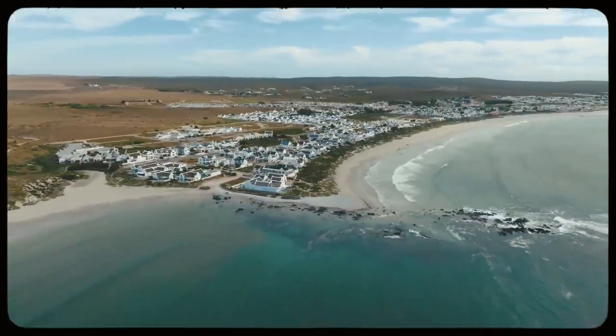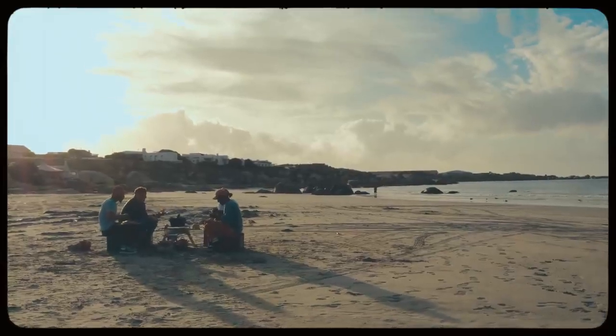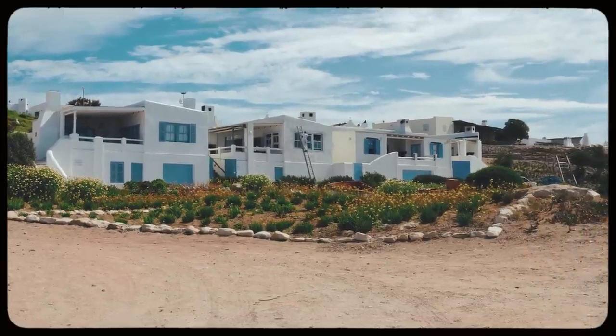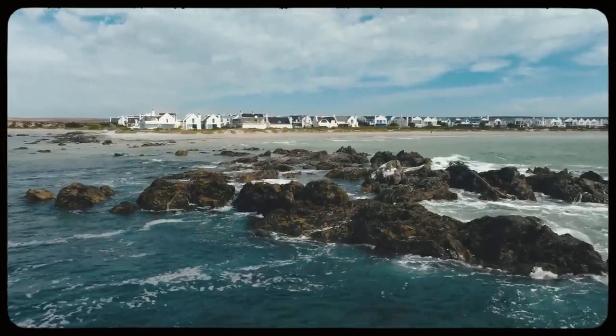It all starts here. South Africa has a lot of coastline. What areas are known for really good seafood? Paternoster. This is where we are now. Paternoster, found on the west coast of South Africa...